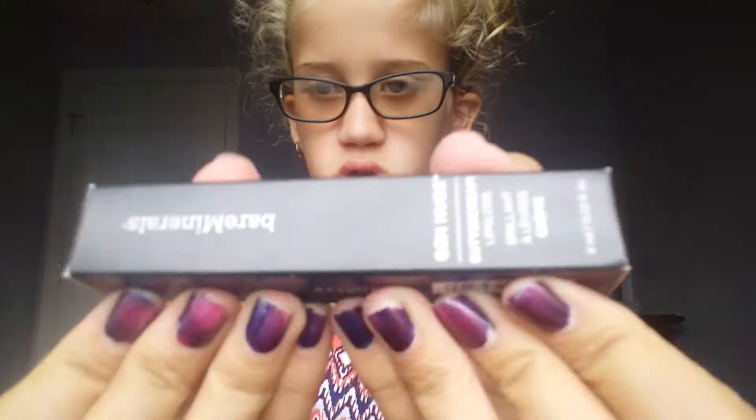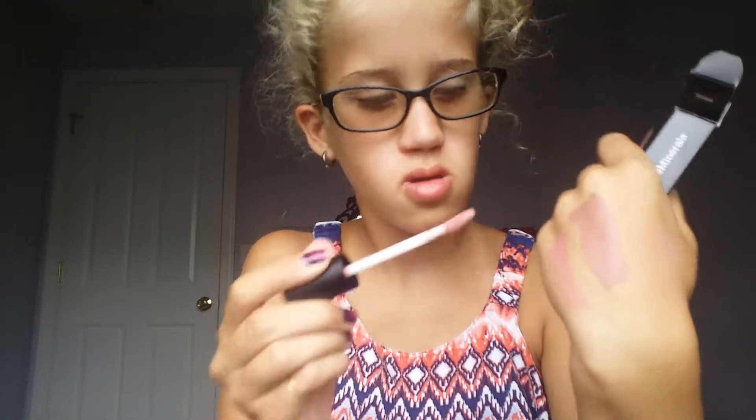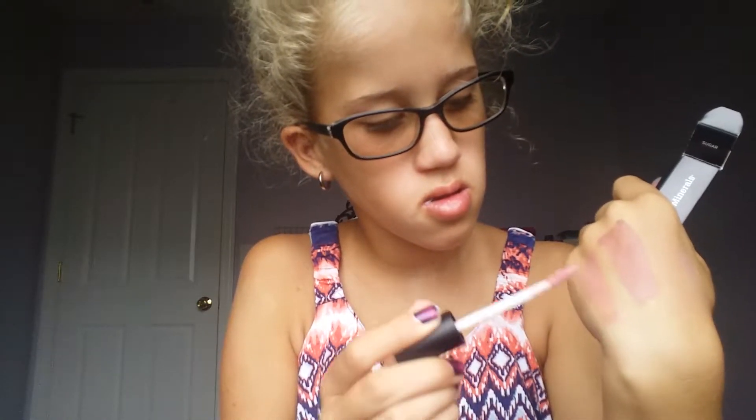And then I have a Bare Minerals gem nude lip gloss, a buttercream lip gloss, and a sugar lip gloss.